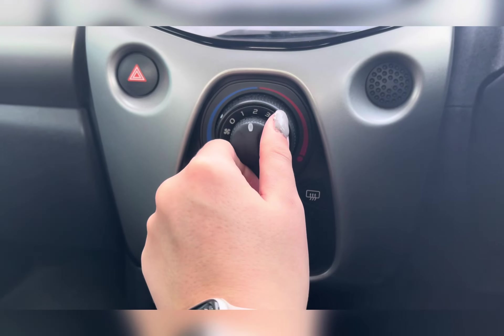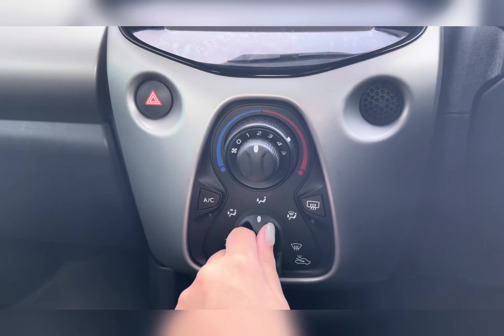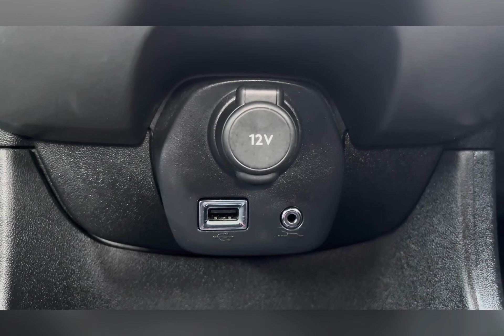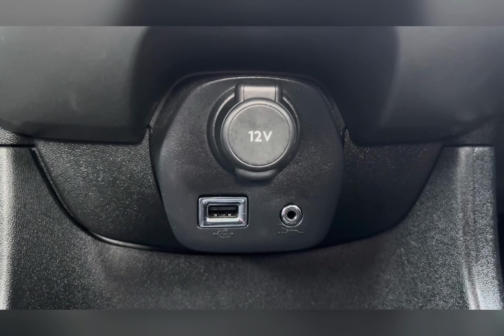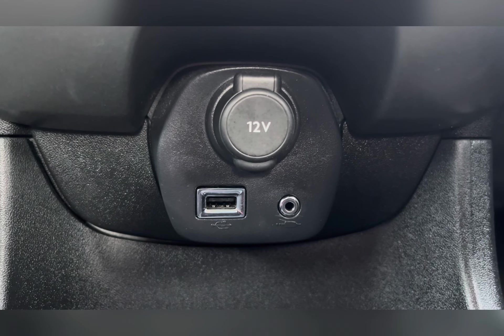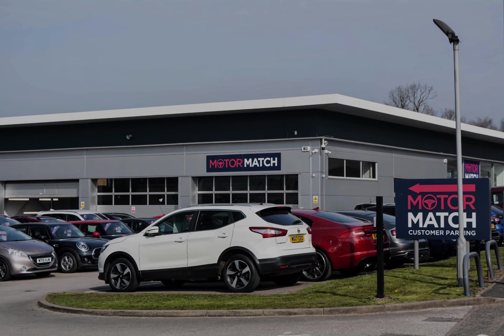Moving to your climate control, you can easily adjust the airflow and temperature using the dials, and adjust the airflow direction with the dial beneath. You also have your 12-volt socket as well as USB and aux port, allowing you to connect external media to the car. AC extended warranty is available.